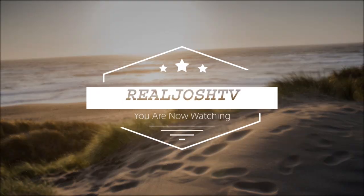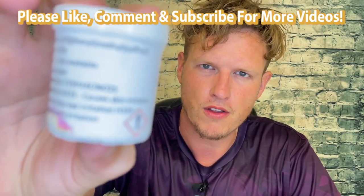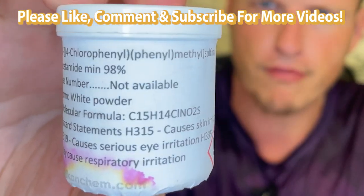4-chloromodafinil — it's dynamite, it's crazy, but be careful. Hey, what's up guys, it's Josh here. Today I want to do a little review on 4-chloromodafinil.